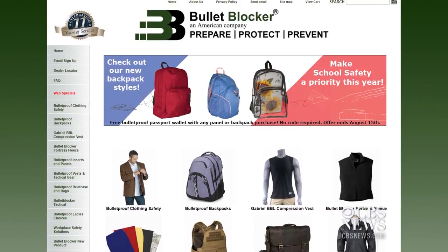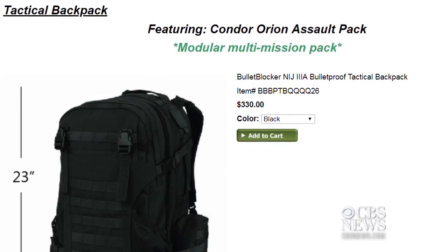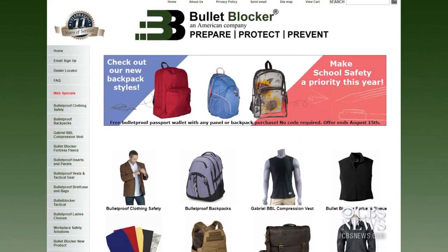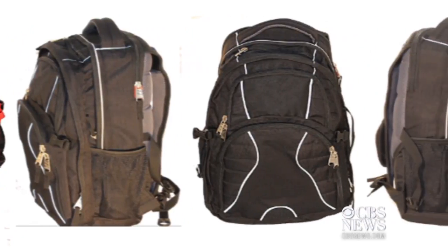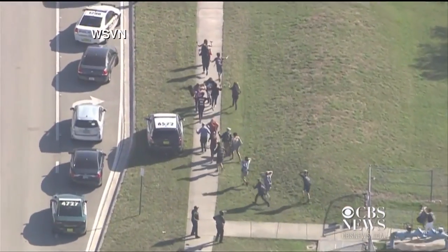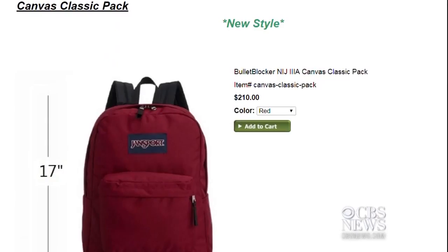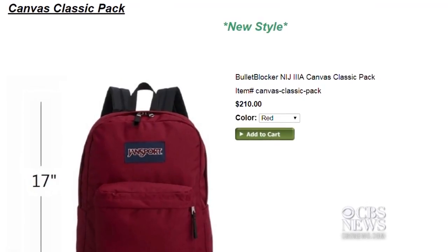You can buy them online right now from anywhere between $100 and $500. One online company called Bullet Blocker says the backpack is quite popular. We've seen a dramatic increase in sales — probably 300 to 400% over the year — due mostly to the Parkland shooting. Some gun shops in different parts of the country are stocking the backpacks and they're flying off the shelves.